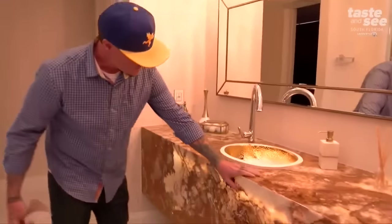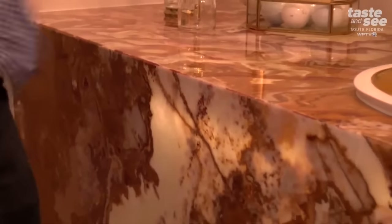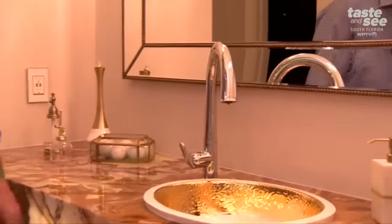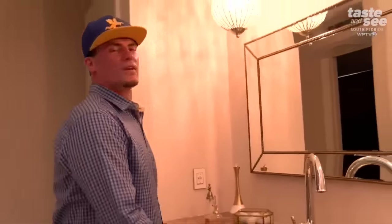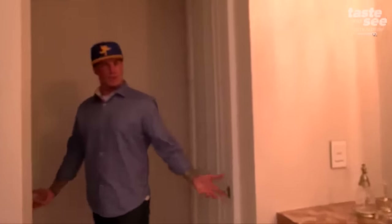So all this is custom-made real onyx. We mitered it in here and we backlit it because onyx is transparent, and we put the gold touch around the sinks and all the custom stuff in here. It's more of a decorative thing in here. And then the closet, which is something pretty cool to look at.